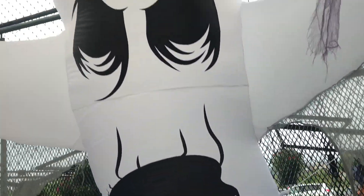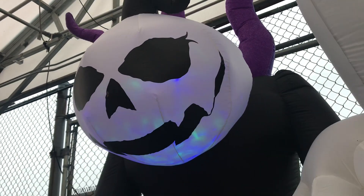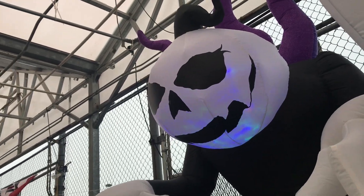Here's a real big inflatable tree. Pretty scary. This inflatable here actually has lights inside. That'll be spectacular at night.